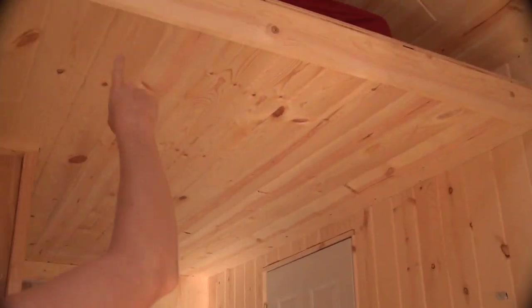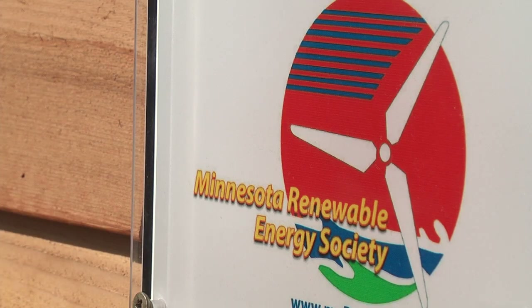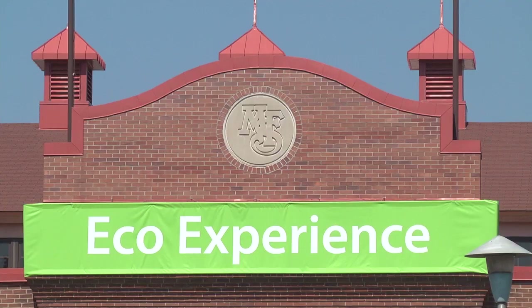There would be a ladder if it wasn't the State Fair. Renewable energy is going to become the thing of the future — it's just with the oil and gas running out. So we're here to educate people on how to make their lives more renewable, and it's the way to go.